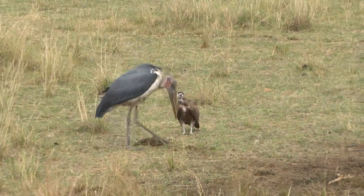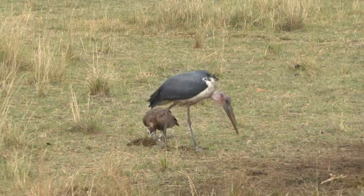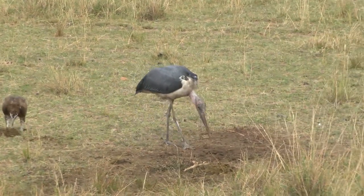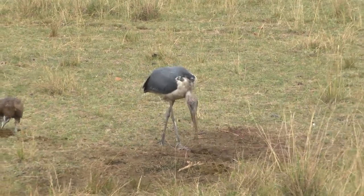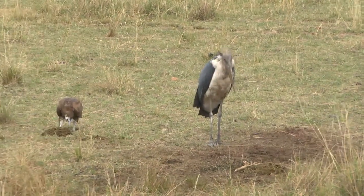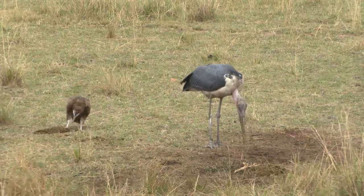That long beak can actually stab fish, so when they're really desperate, they would go into deep water. With the help of their long legs, they can wade and actually stab or pick fish from shallow waters.